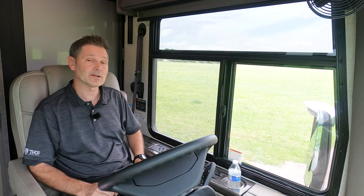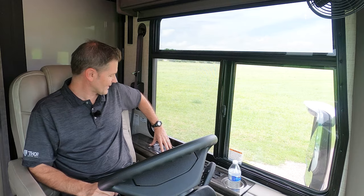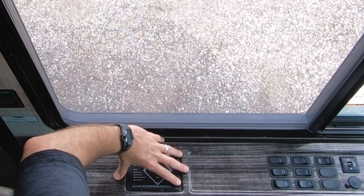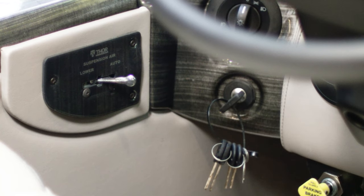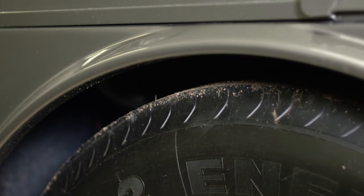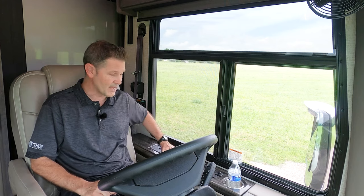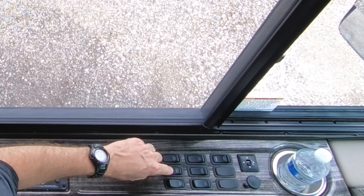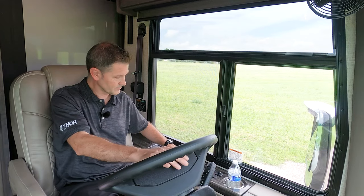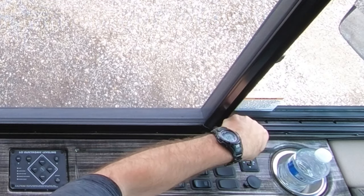Before we hit the open highway, let's go over the features and functions of your Aria dashboard. Right back here are the controls for your one-touch leveling jacks. Before you put these down, go ahead and put your suspension air into lower — that will drop your Aria closer to the ground and make getting in and out easier. Then when you hit the road, put it back in auto. You also have auxiliary start, dash fans, air horn, cabin lights, and a service light for the bay right out the window.